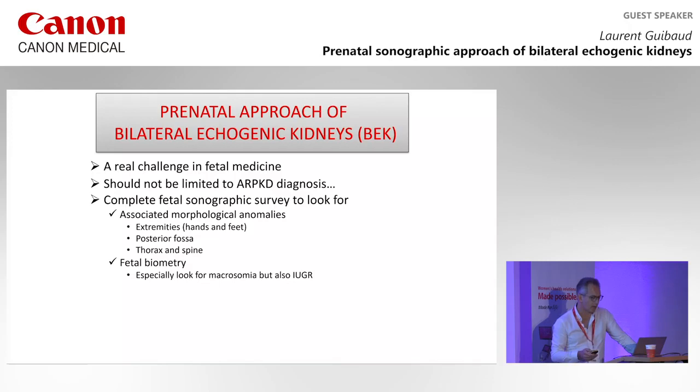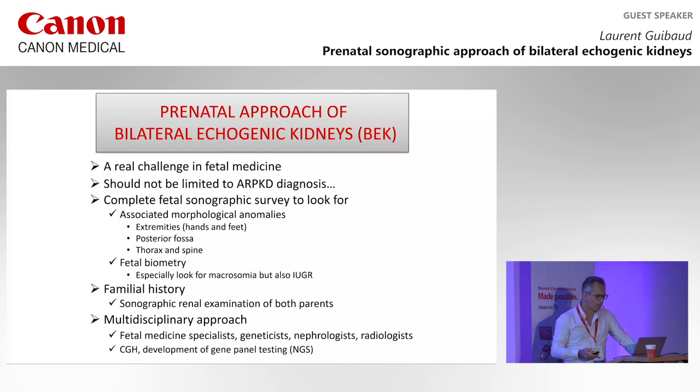In that case, the sonographic renal examination of both parents is mandatory. After that, it would be a multidisciplinary approach with fetal medicine specialists, geneticists, nephrologists, and rheologists. The biological workup is also important with development of gene panel testing.